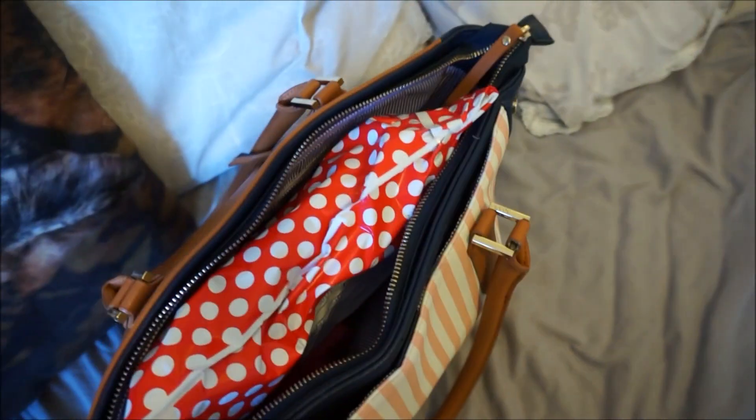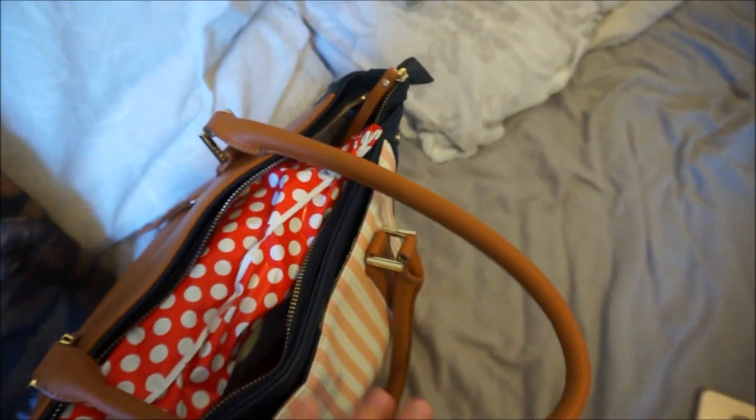I'm now just going to pack this order. And so this is packed. I'm now going to go to the post office and send this off.